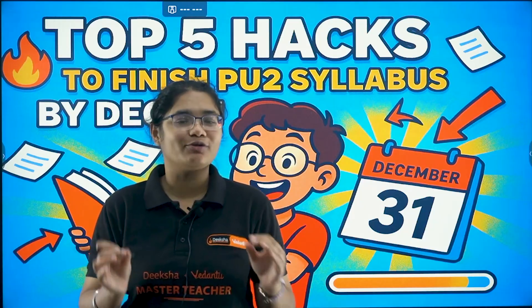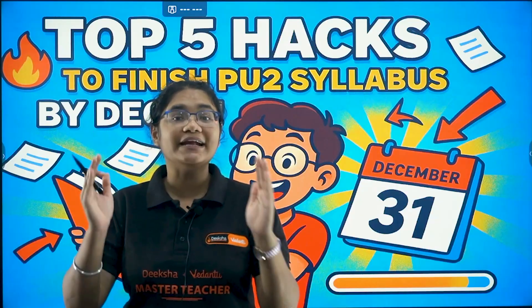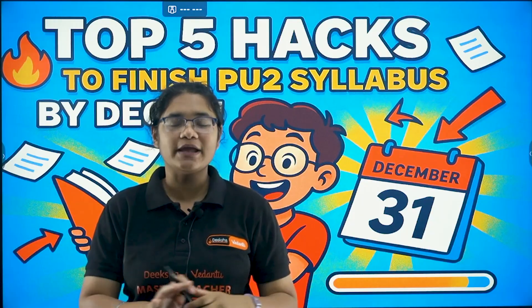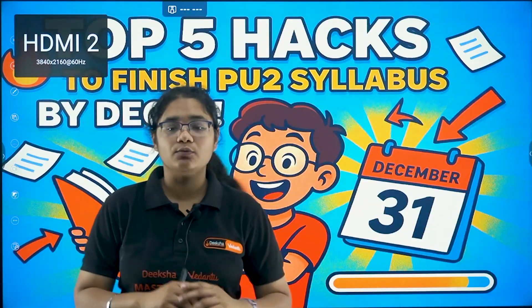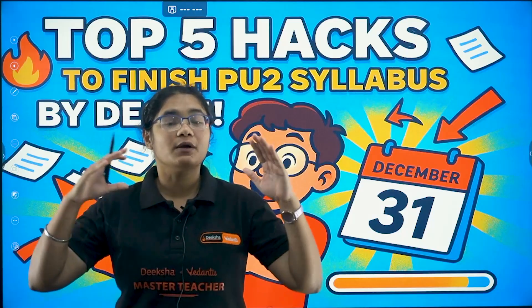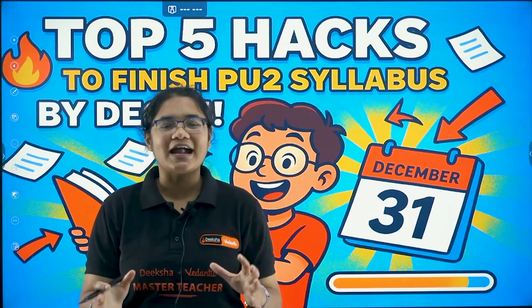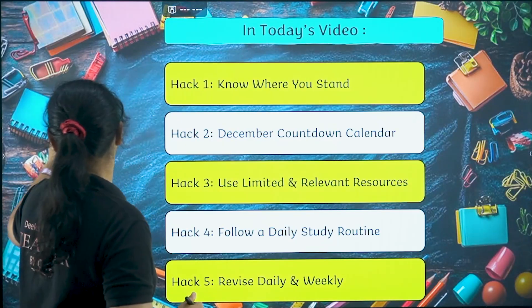In this video, I am going to share the top 5 hacks that you can use to complete the syllabus faster. I will tell you what resources you need to follow, what steps you need to follow, and what routine you need to follow so that you can achieve this. Let's get started.